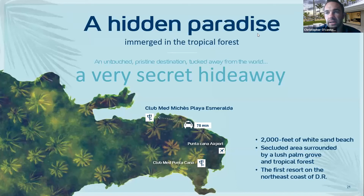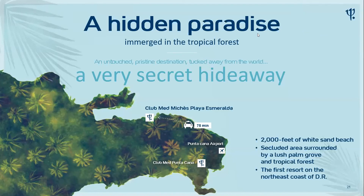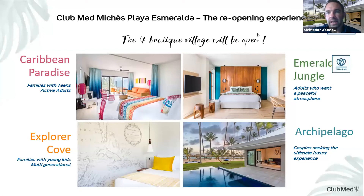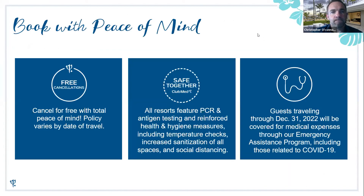Michès is a secret hideaway — most people have never heard of it. There's no airport close by, but it's only about an hour and 15 minutes from Punta Cana airport, well worth the extra travel time. It's the first resort on the northeast coast of the Dominican Republic, with stunning views, mountains, and it's right next to Sonora Bay — a protected marine reserve with great whale watching experiences, similar to Quebec Charlevoix.